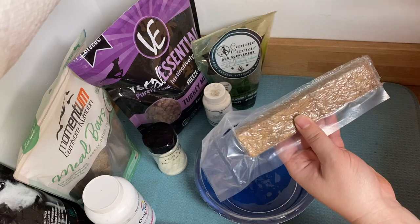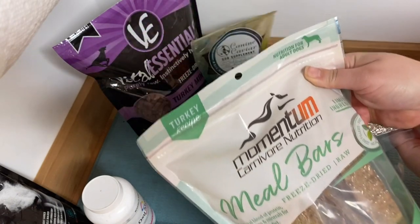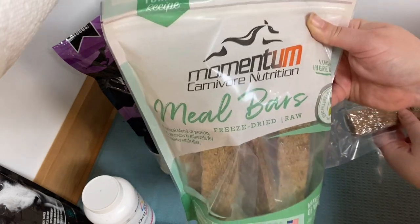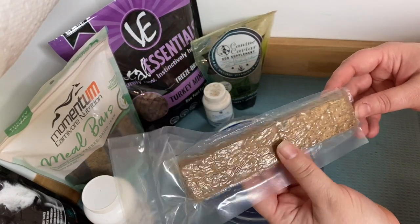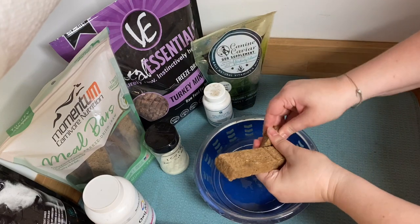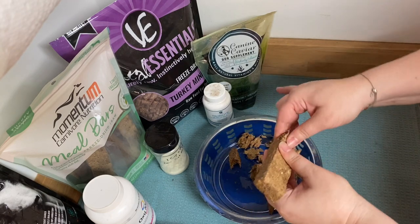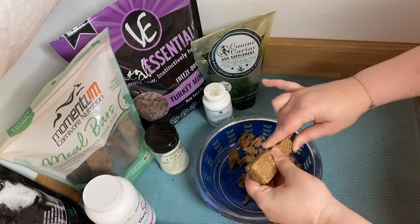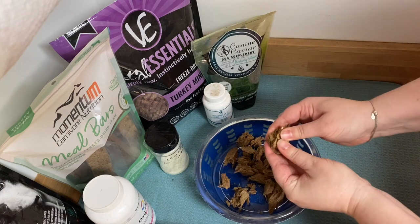Step one, I've got this Momentum Carnivore Nutrition Meal Bar. This is the turkey recipe — they have other proteins as well. I love these things, and so do the dogs. This is a complete meal all in itself. What I've done is I've just cut it down the side. They come pre-packaged, vacuum-packed, and I am now going to break this up in the bowl so that when I rehydrate it in the hot water, it will rehydrate faster because I have the rest of my dogs outside.